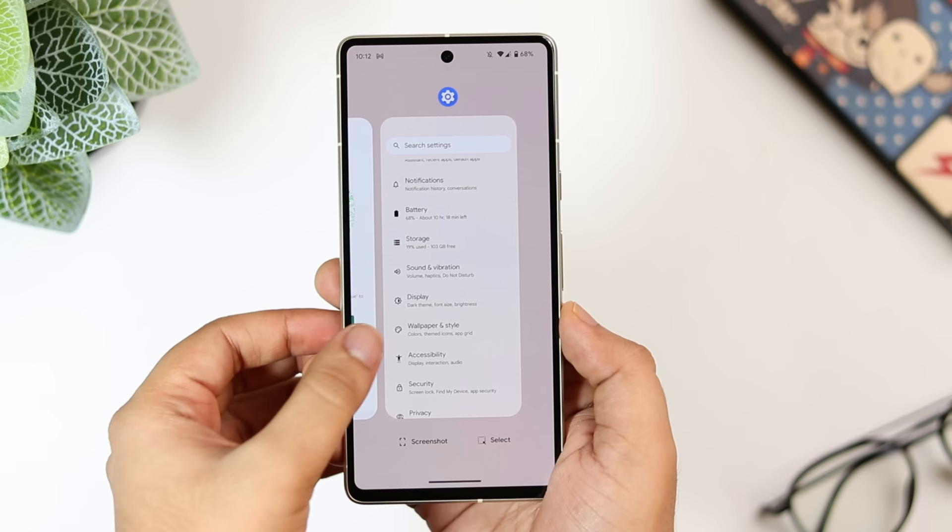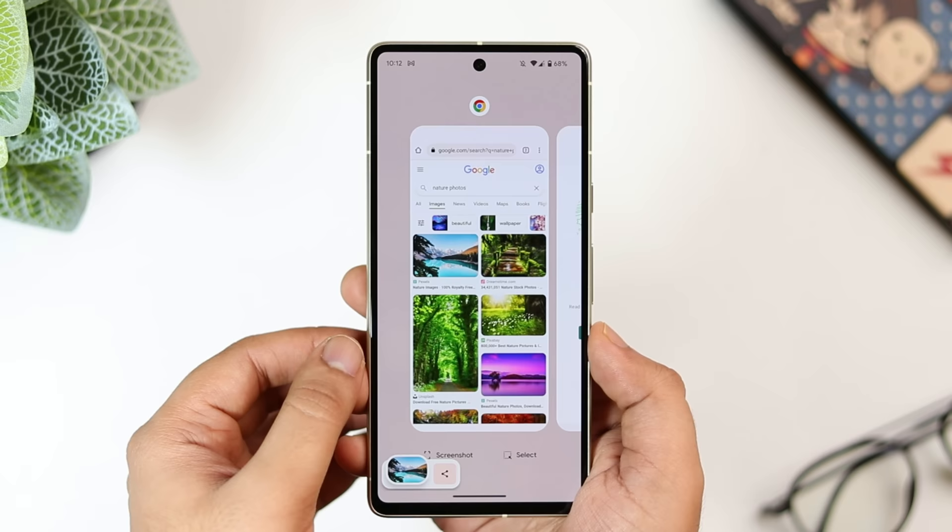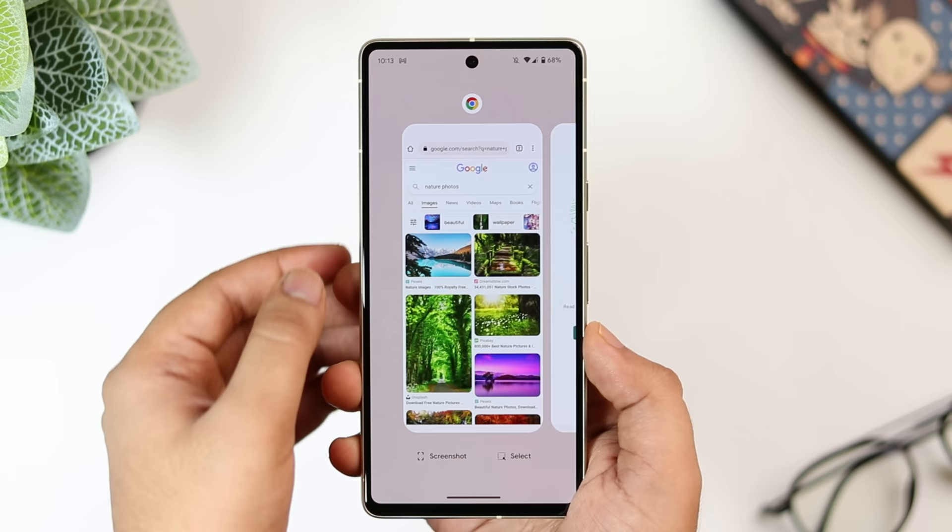If you open your recent apps menu, not only does it show all your recent applications, but it also allows you to copy anything from this menu and paste it anywhere. You can copy photos, text, or even links and share them to friends directly from this menu. You don't have to take a screenshot or use Google Lens — you can simply copy anything directly from the task manager.